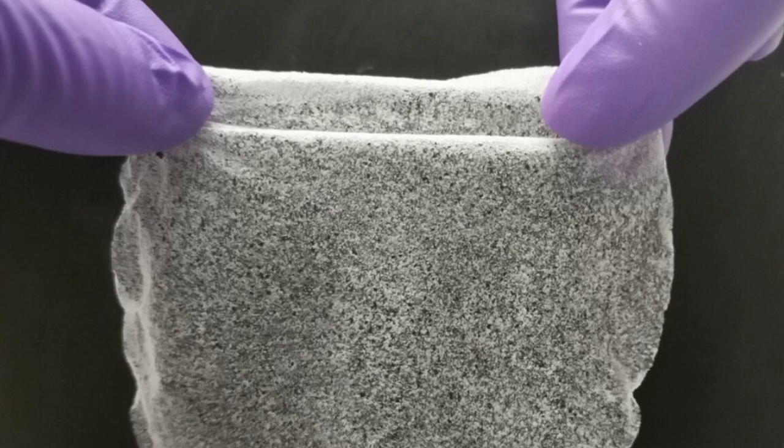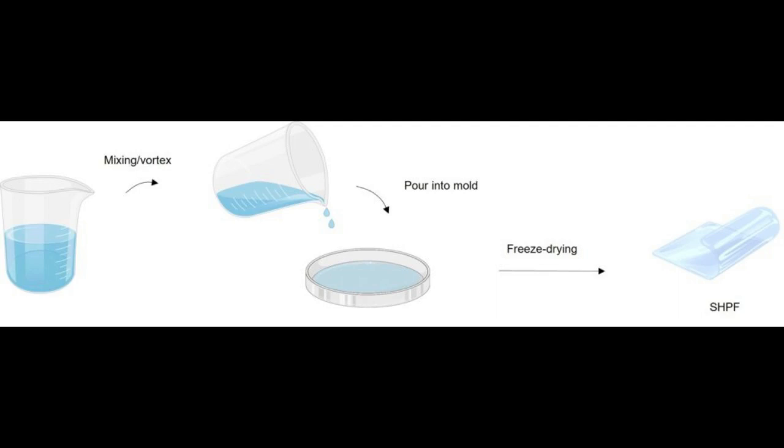The reaction itself is a simple one, the researchers said, which reduces the challenges of scaling it up and achieving mass usage. The film is flexible and can be molded into a variety of shapes and sizes depending on the need of the user. Making the film requires only the gel precursor, which includes all the relevant ingredients poured into a mold.